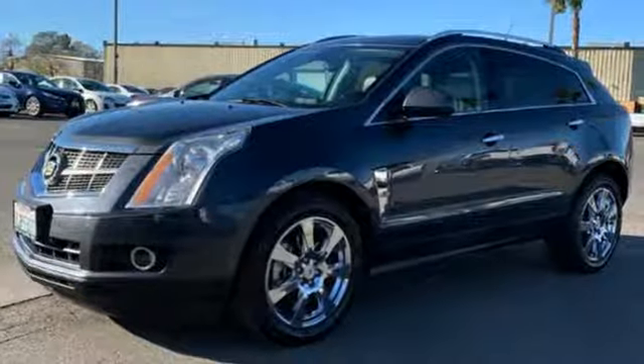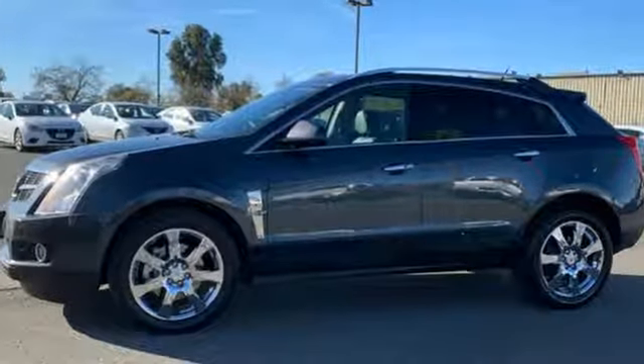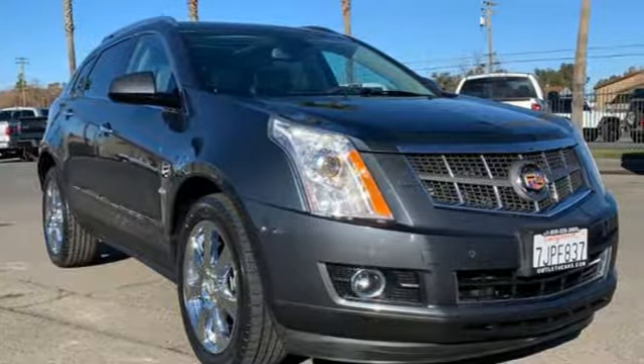Doors and push button start proximity key. Dual zone climate control. Automatic transmission. First and second row express open and close sliding and tilting sunroof. Gas pressurized shocks. And V6 engine. Cadillac, second to none.